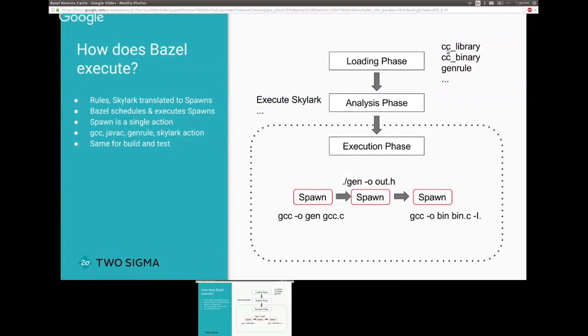I'm going to dive a bit deeper into how this works as an introduction for George. Bazel is split into three phases: a loading phase, an analysis phase, and an execution phase. After those two phases, during execution, you have an action graph.